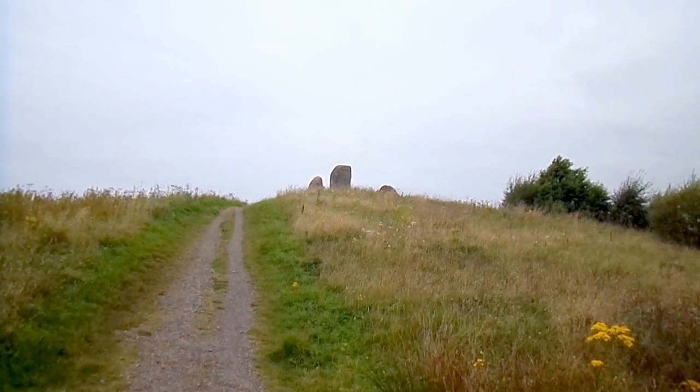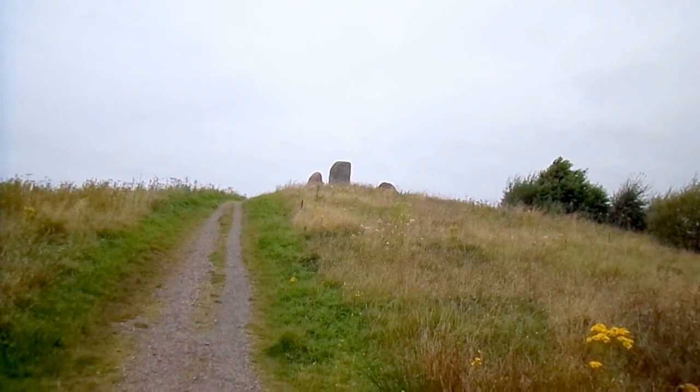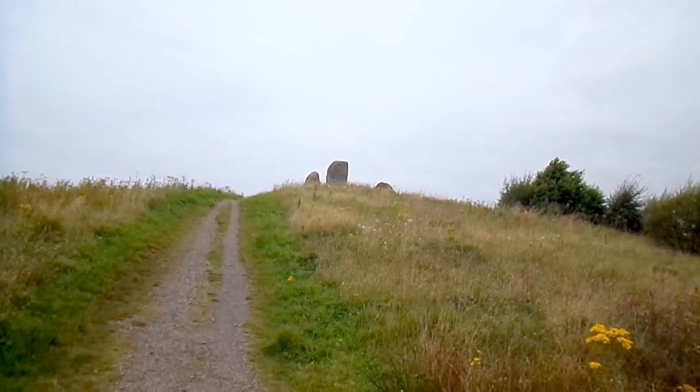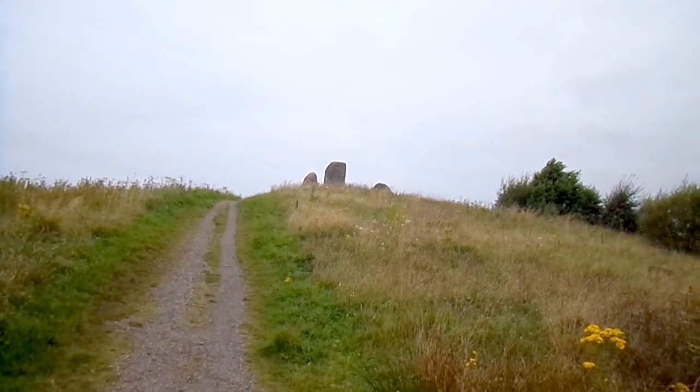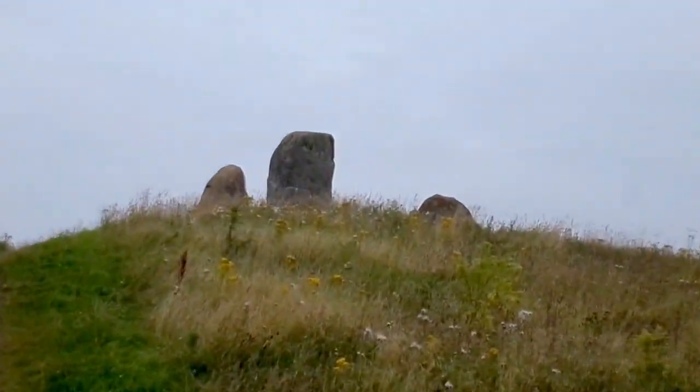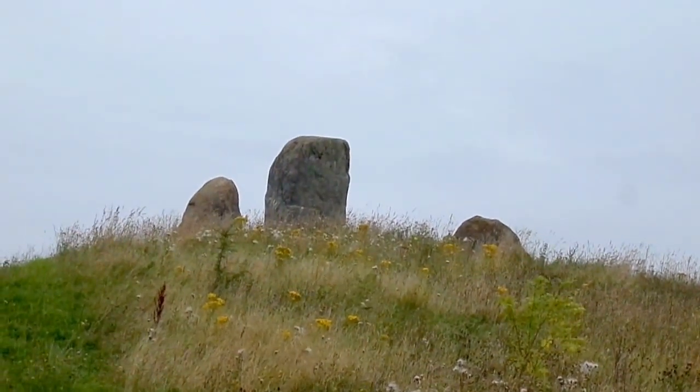This is Cairn Mount in Eglinton Country Park near Kilwinning and Irvine. It stands on an artificial hill. It's taken the name Cairn Mount, but the real ancient Cairn Mount lies to the east.